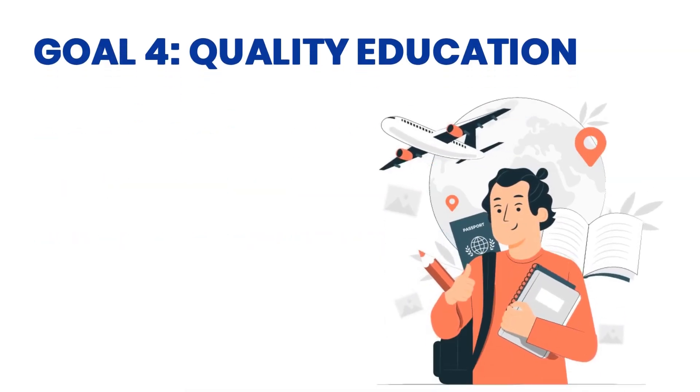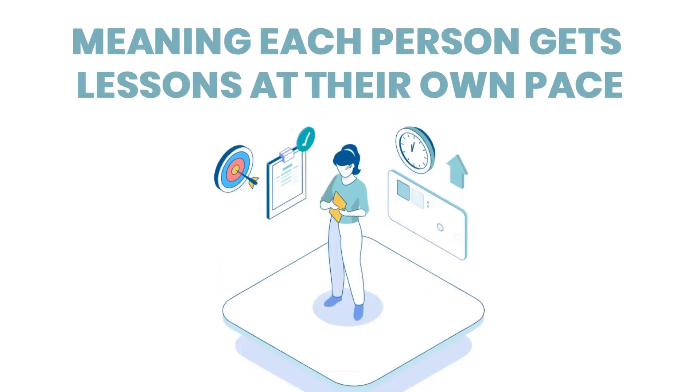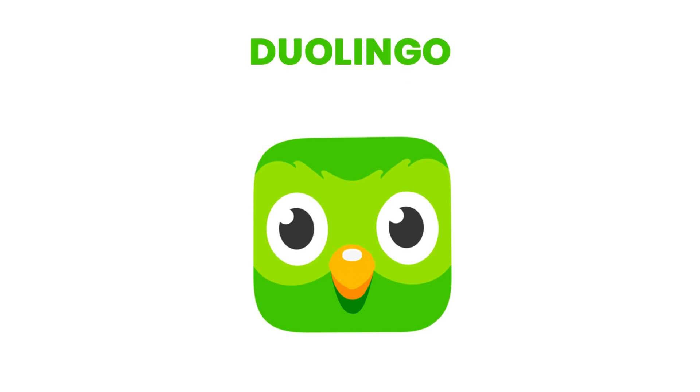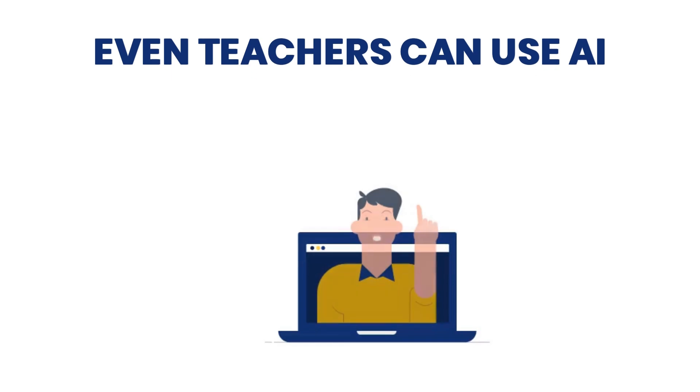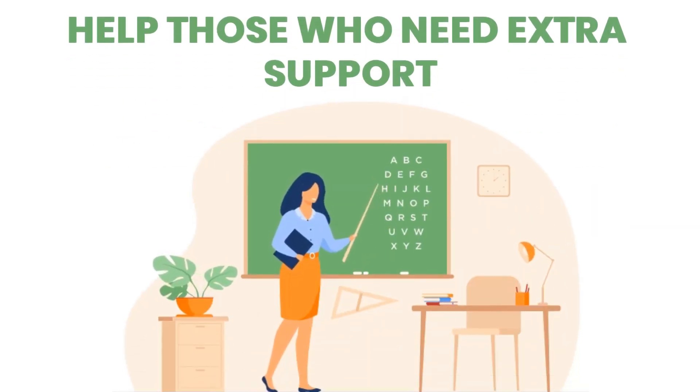Goal 4: Quality Education. AI can give students personalized learning, meaning each person gets lessons at their own pace. Think of apps like Duolingo or online tutors that adjust based on how well you're doing. Even teachers can use AI to track student progress and help those who need extra support.